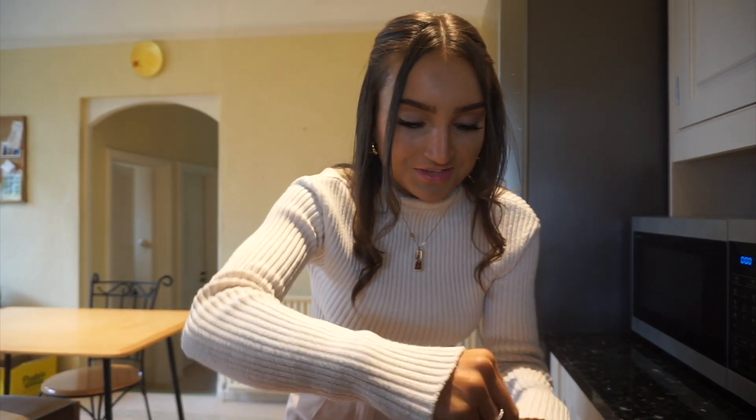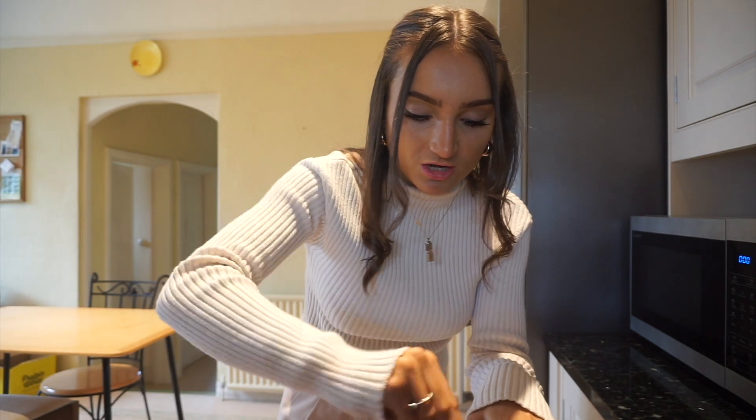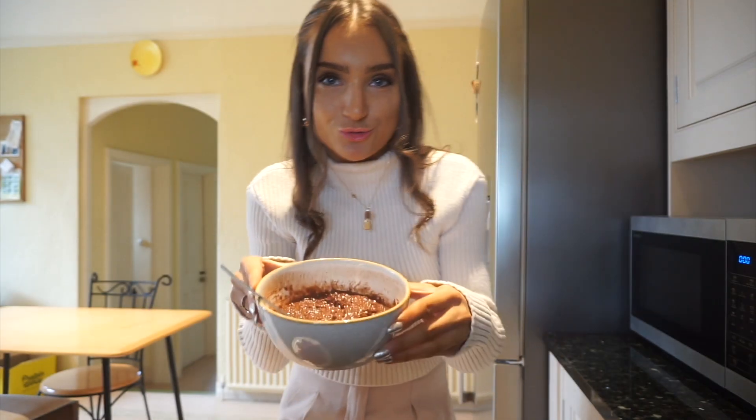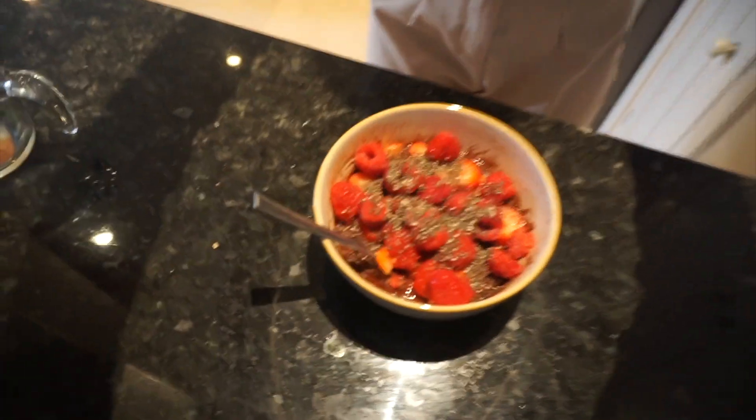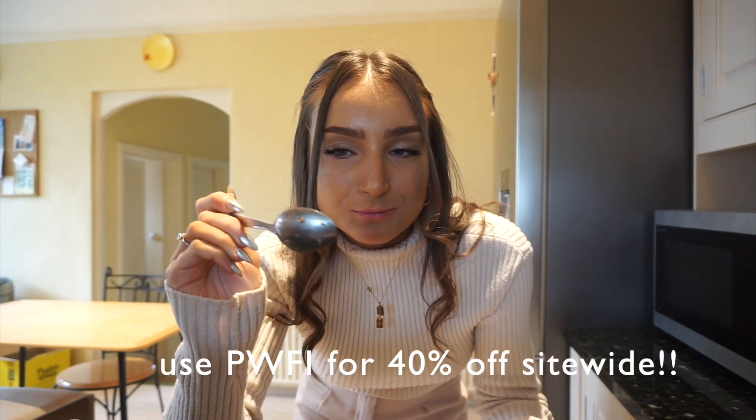Just got it out of the microwave for the second time — oh my god, I wish you could smell this. It smells like hot chocolate, stodgy chocolate consistency. The finished product looks incredible! It's like an actual cake — so intense. Personally I think it needs the fruit, but with the fruit, wow. You could make that as a cake! I'm going to finish my breakfast and then I'll see you at Vista later.